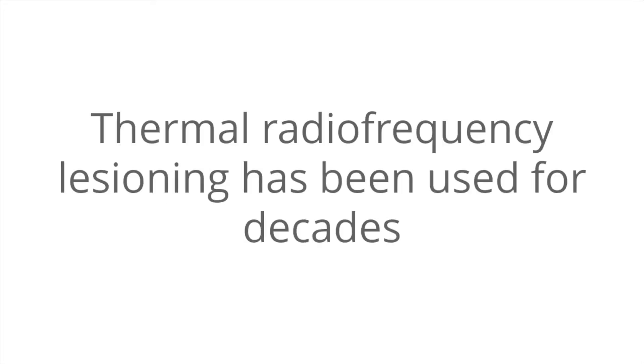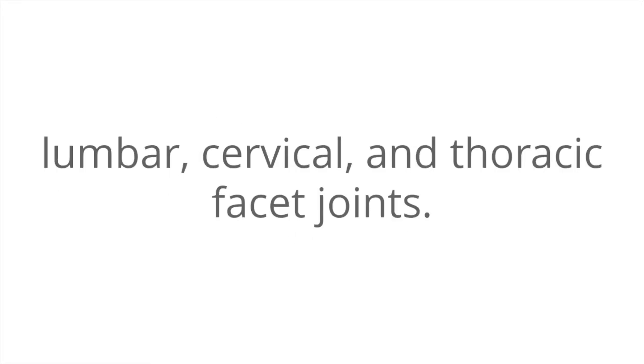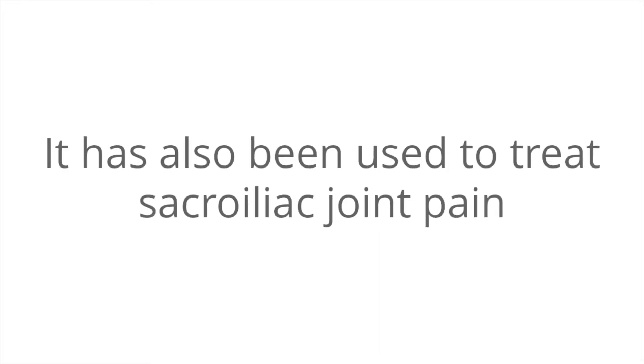Thermal radiofrequency lesioning has been used for decades by interventional pain specialists to treat various sorts of musculoskeletal pain, such as pain from lumbar, cervical, and thoracic facet joints. It has also been used to treat sacroiliac joint pain and more recently pain in the knees and hip joints.